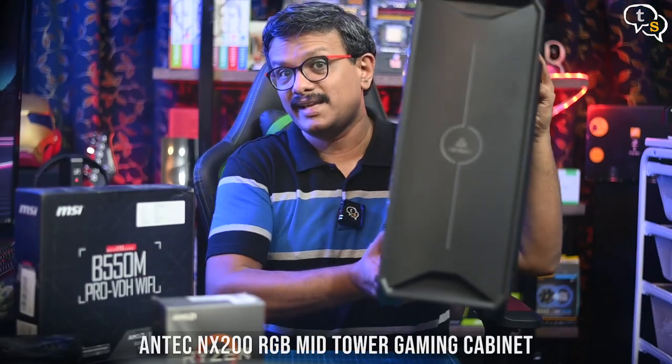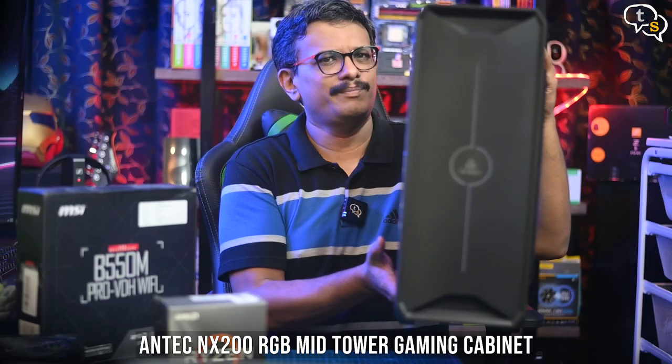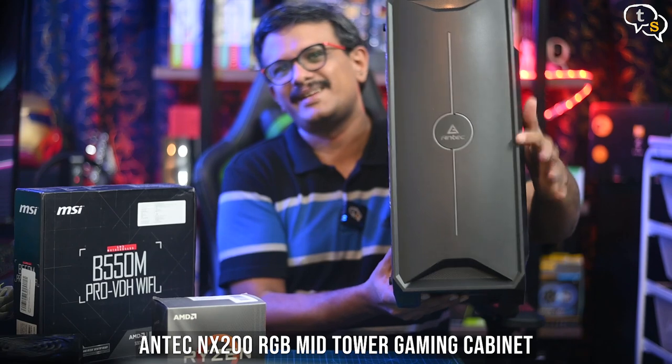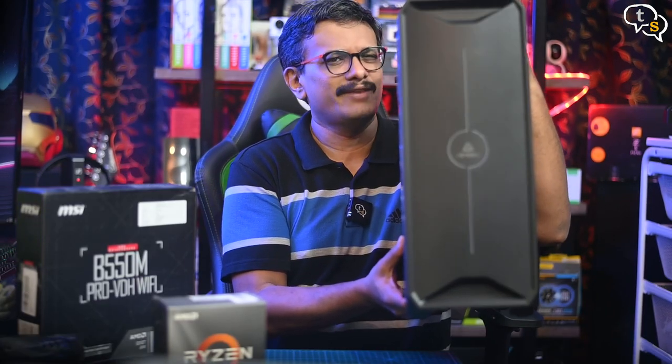The cabinet is the Antec NX200, a mid-tower cabinet. I picked it up as it was cheap — not really interested in the RGB elements on it, but it's there. There are some shortcomings in the case which I will showcase as I build the system. I will be using my TV as a monitor as I intend to place it in the living area. My HTC Vive has been unused for a while, so this new gaming build will allow me to use VR again, and the added space will make it more fun to play.